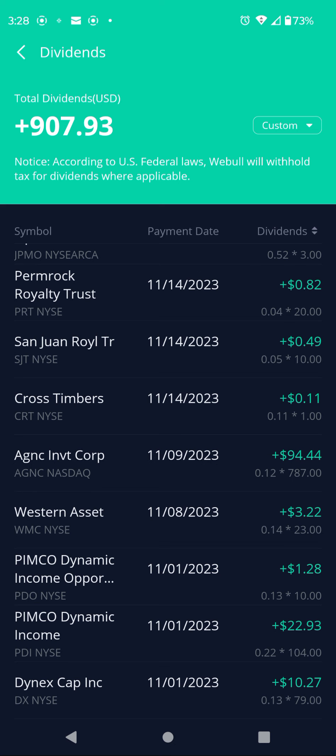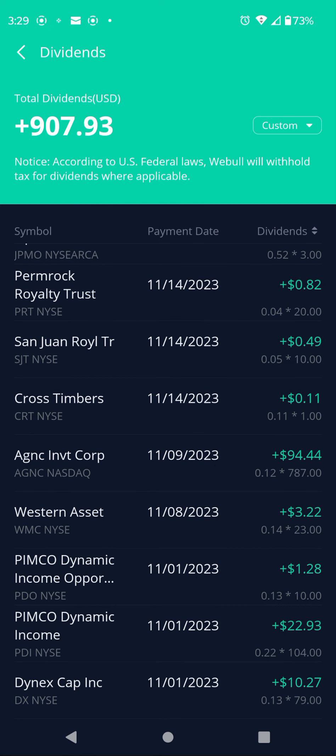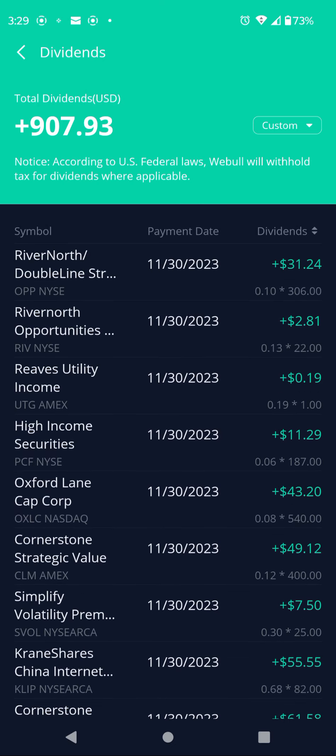That PDO payment — at the end of each year in December, PIMCO Dynamic funds pay a special dividend. PDO pays $0.13 per share and PDI pays more. You'll get your special dividend for the PIMCO Dynamic funds in December. Ticker PDI pays a reliable $0.22 per share, 104 shares, $22.92. Ticker DX, Dynex Capital, pays a reliable $0.13 per month, 79 shares, $10.27.